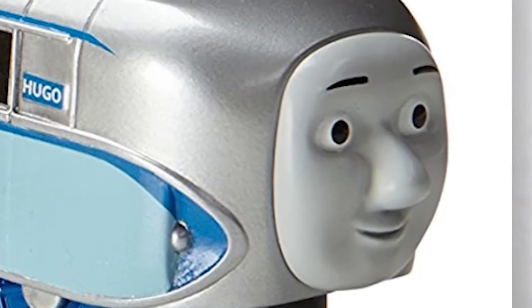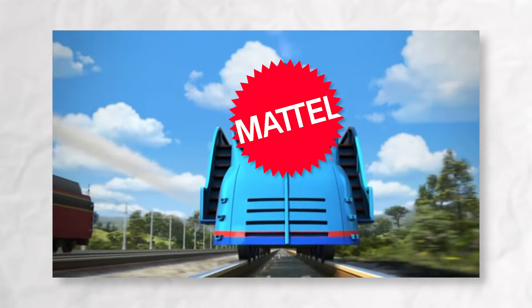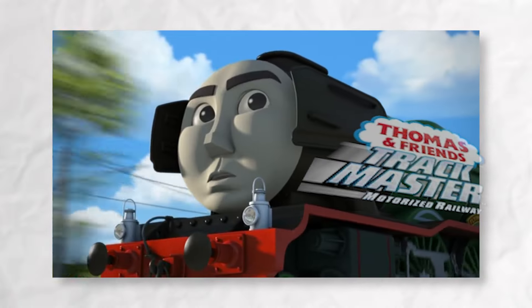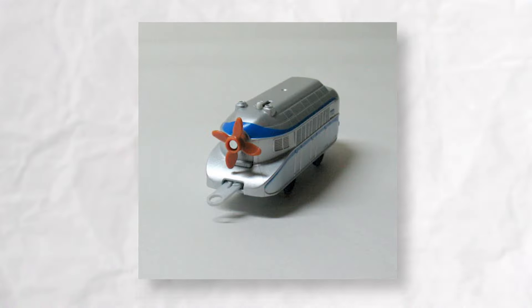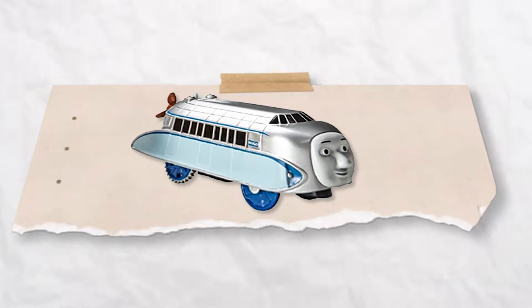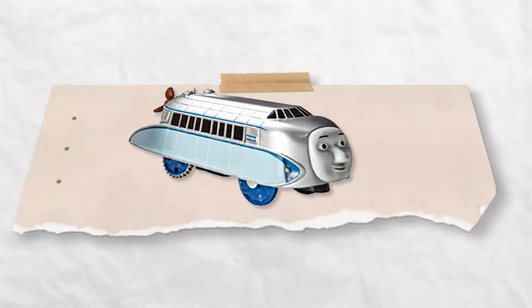Here's where things get even more intriguing. During a time when Mattel aimed to streamline production and cut costs, Trackmaster stepped up to the challenge. They not only managed to create a model that surpassed expectations but also incorporated this incredible propeller mechanism, defying all odds and capturing the imagination of train enthusiasts worldwide.